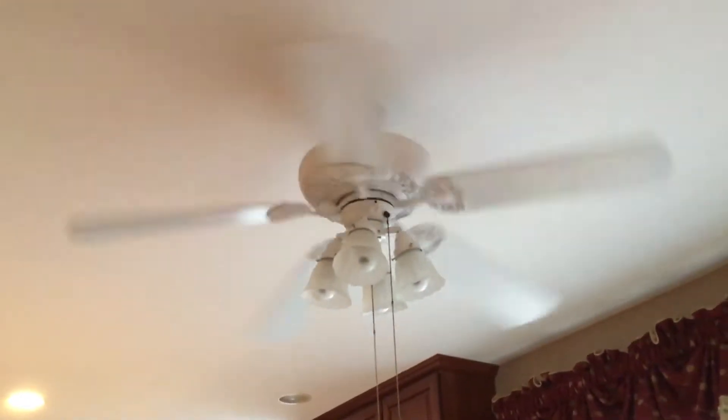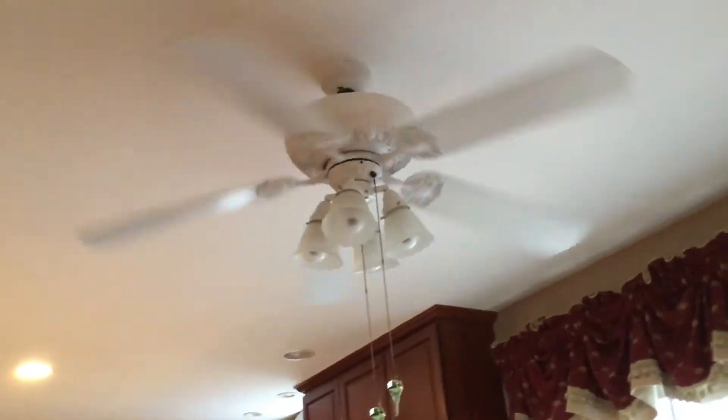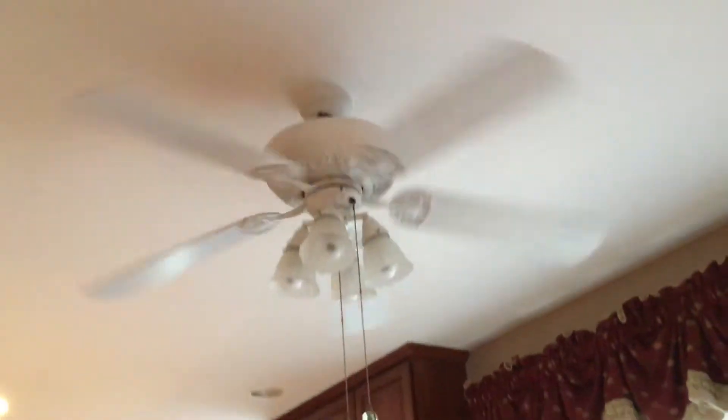Here is an unknown ceiling fan. It has no markings on it — is that picking up my voice? It's got decorative pull chains and we looked them up but it said nothing.